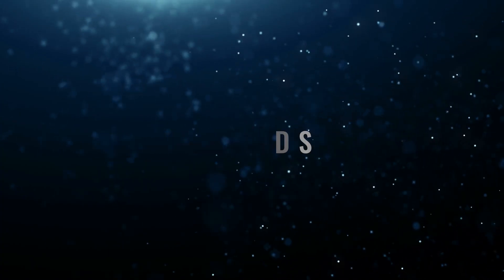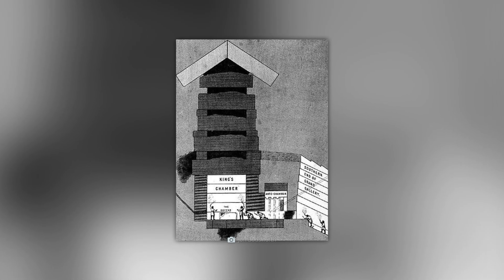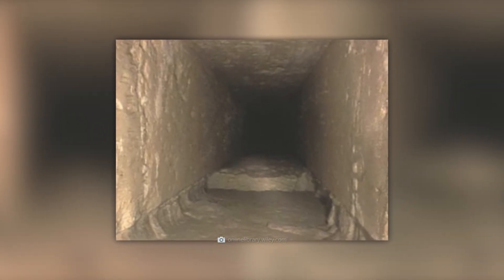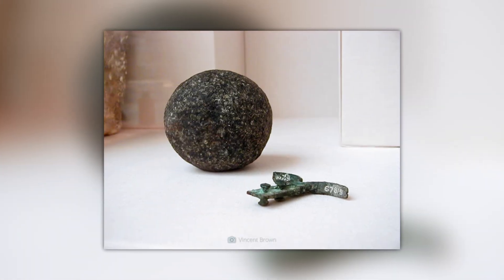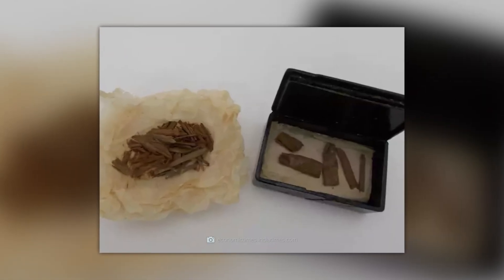Did you know that the so-called Queen's Chamber is actually not what its name implies? This term, which is still in use today, goes back to a misinterpretation from Arab times. The background of the shafts in that very cavity appears no less diffuse. Situated at a height of about 1.5 meters, they have a diameter of just 20 centimeters. It was not until 1872 that the previously sealed passages were rediscovered and forcibly opened by Waynman Dixon, who came across those three artifacts in the front part of the northern shaft.